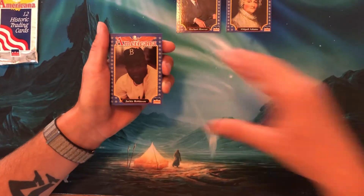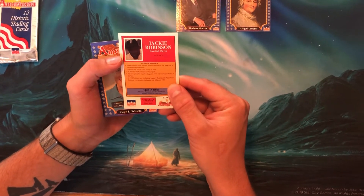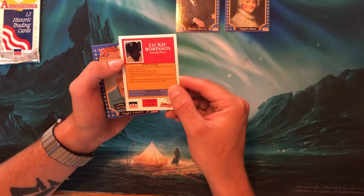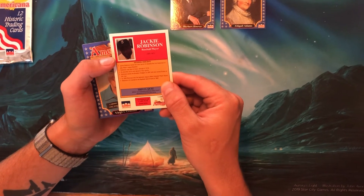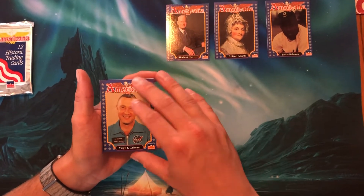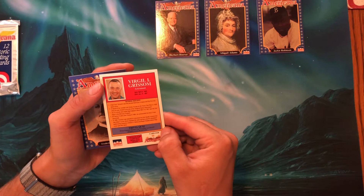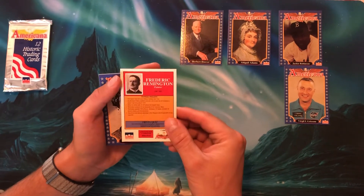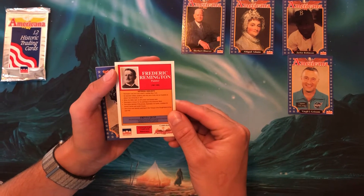Holy cow, there are 245 cards! Moving right along with Jackie Robinson. I like the turn that this is taking. He was a baseball player from 1919 to 1972, a member of the Brooklyn Dodgers, named Rookie of the Year and Most Valuable Player in 1949, and was elected to the Hall of Fame. Next, Virgil Grissom — card number 228 — he was the second American in space and the first in space twice. Then Frederick Remington, who was a painter born and raised in upstate New York, known for his paintings of the American West.